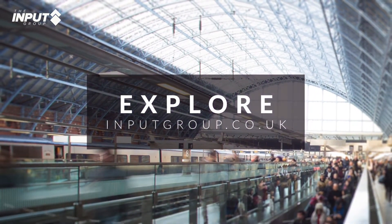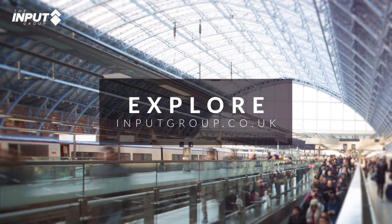Head over to the Input Group website today for more information and to contact the team.